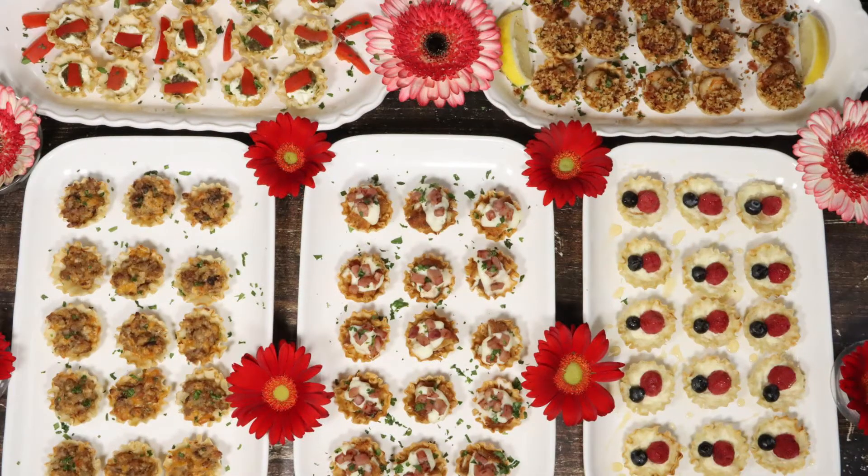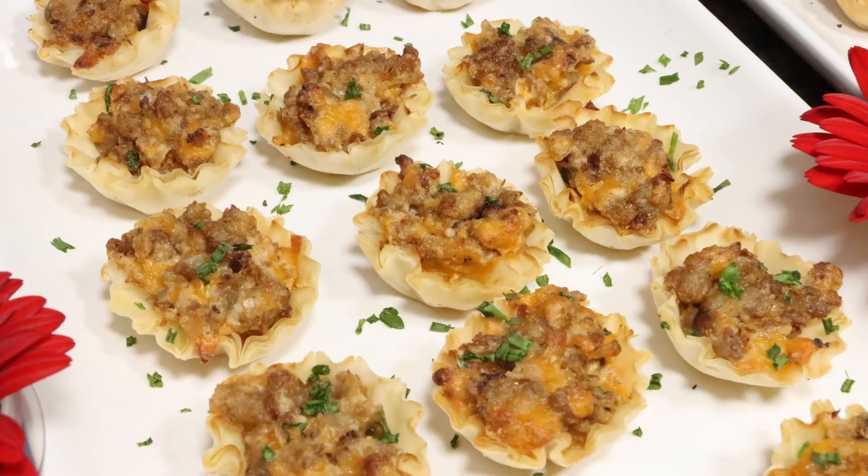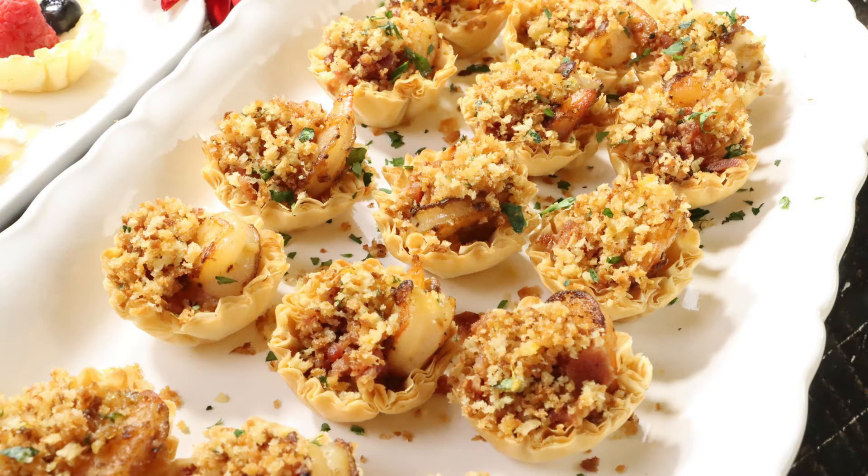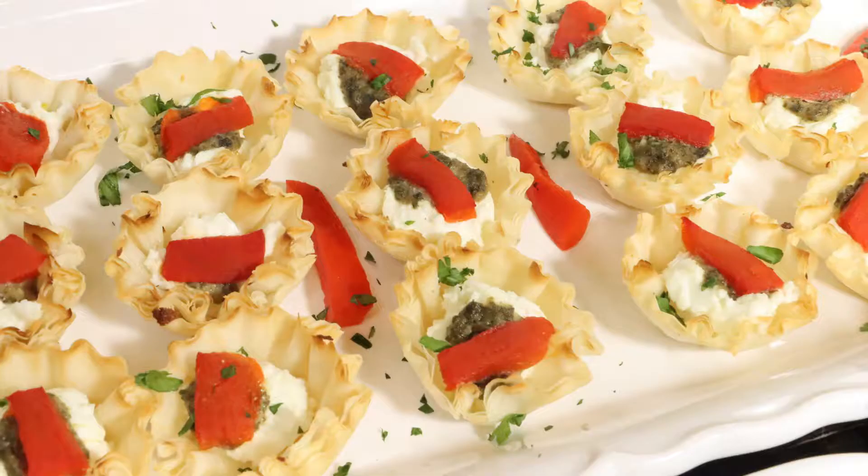I've got phyllo cup appetizers five ways. That's right — I've got mascarpone raspberry blueberry bites, sausage and cheese, chicken cordon bleu bites, shrimp and bacon with lemony breadcrumbs, and lastly, a holiday classic: goat cheese pesto and roasted red pepper.